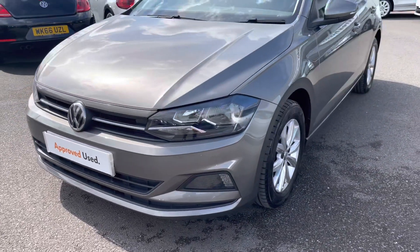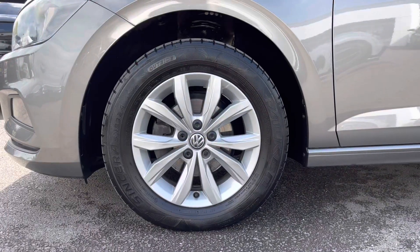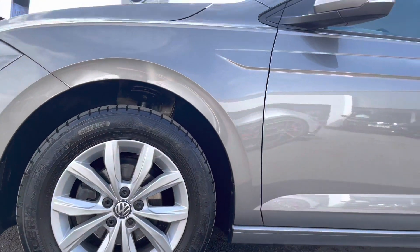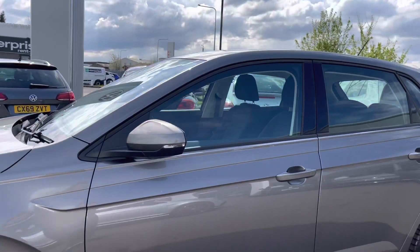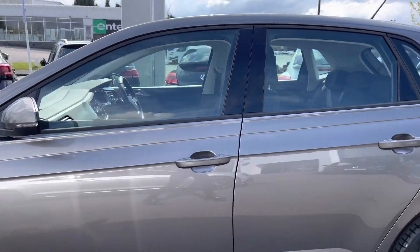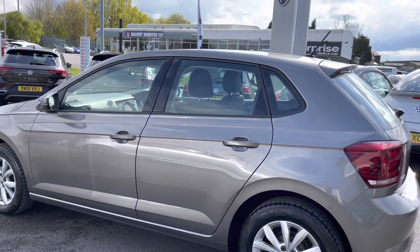Today I'll be giving you a 360-degree walk around, then I'll jump inside and go into further details on the interior features. Starting at the front, we have your LED lights with your 15-inch Salue alloy wheels, which aren't an additional option — these really do complement the exterior finish. Moving up, we have your body-coloured door mirrors featuring integrated indicators.